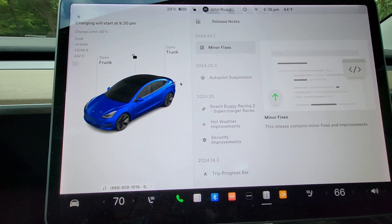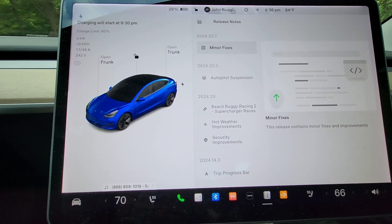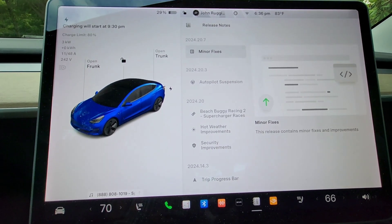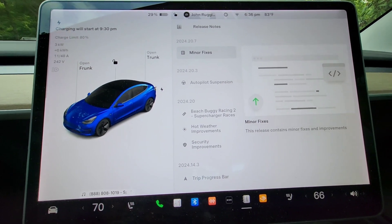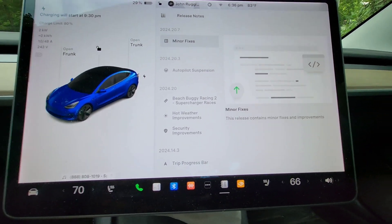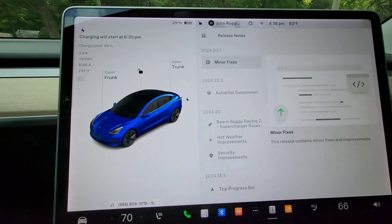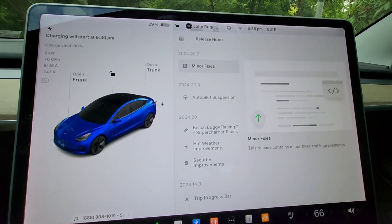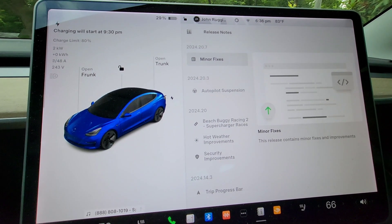As you can see, it is minor fixes. Update 2024.20.7 doesn't have anything except minor fixes — no new features, nothing. It just says this release contains minor fixes and improvements. So that's about it — just minor fixes. Real quick video.